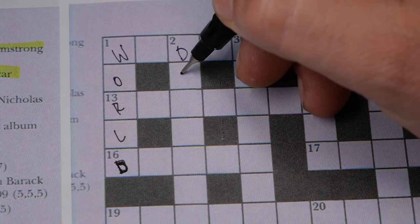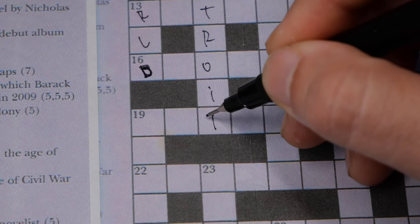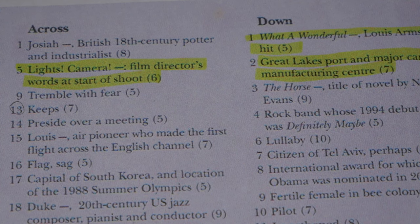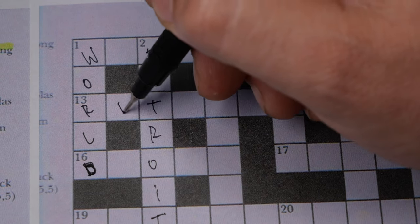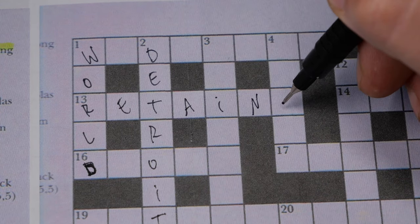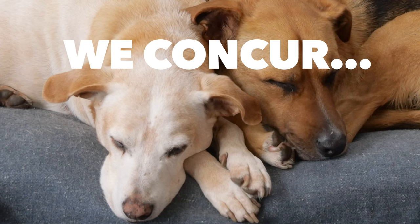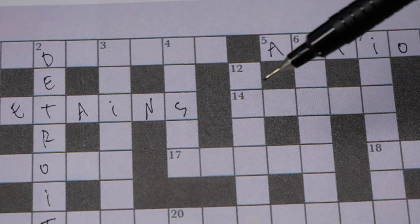D-E-T-R-O-I-T. The problem is making sure it fits with the other words too. Number 13 — 'keeps' — it's either remain or retain. Please let me know in the comments. So far, retain seems to work. Another obvious one: rock band whose 1994 debut album was 'Definitely Maybe' — that's definitely Oasis.